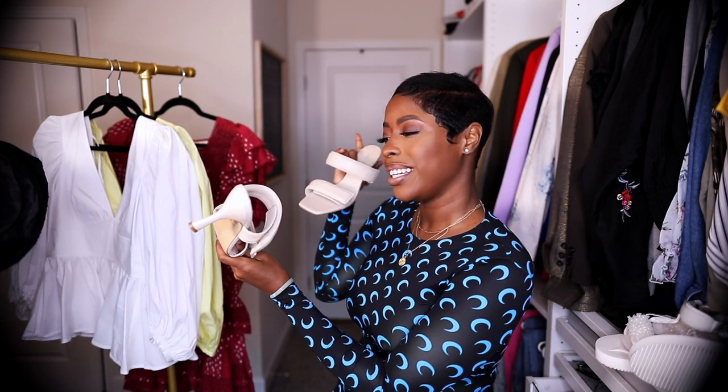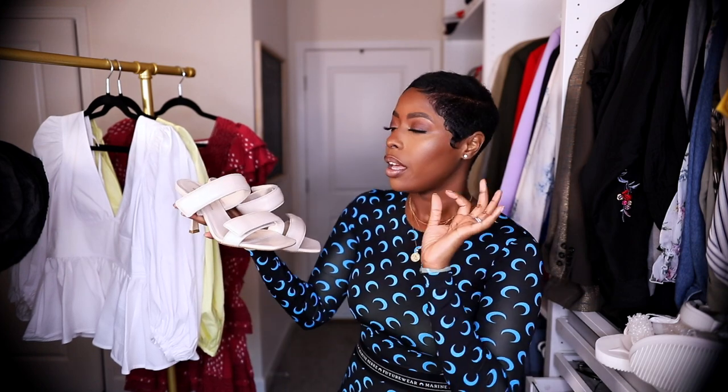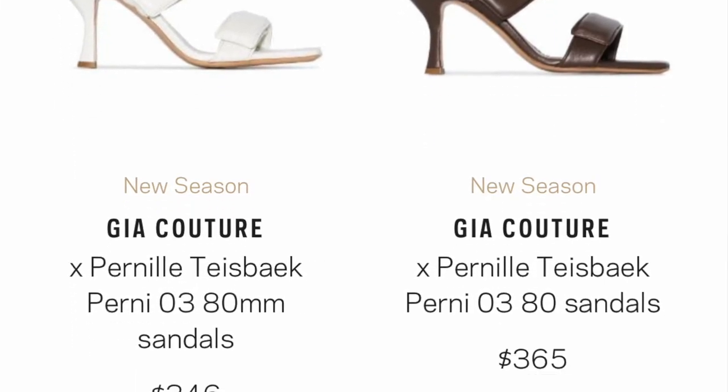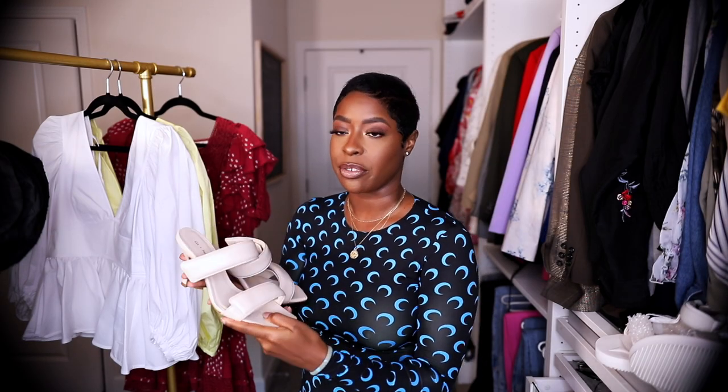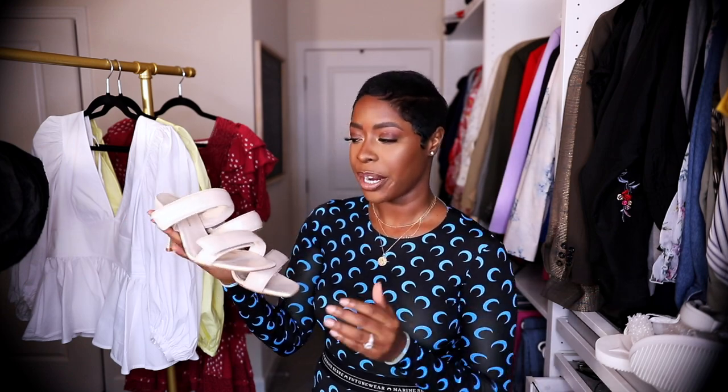I also wanted to show some things I already had from Farfetch. I talked about these in my spring shoe collection — they're by GIA, a collaboration with Pernille Teisbaek. This is a cool brand to watch. The price point is really good for a luxury pair of shoes. The leather is so supple — it's the most plush pair of shoes I own — and it's in the mid-range for contemporary brands.